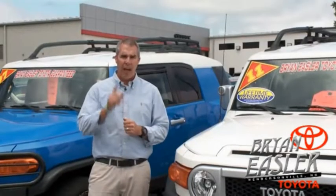At Bryonings Toyota, our used cars come with a lifetime powertrain warranty and a five-day buyback guarantee.